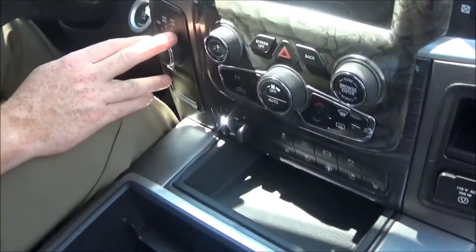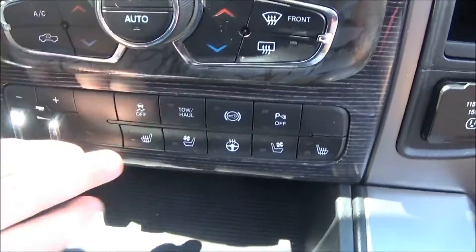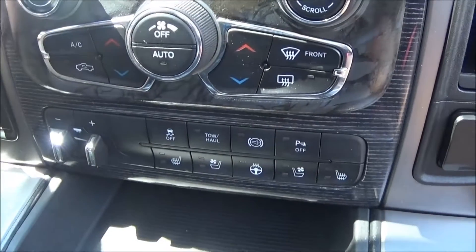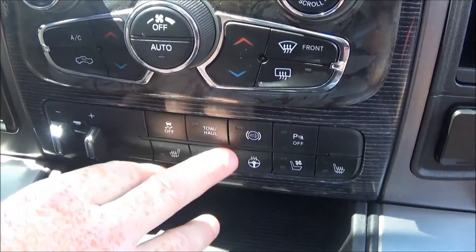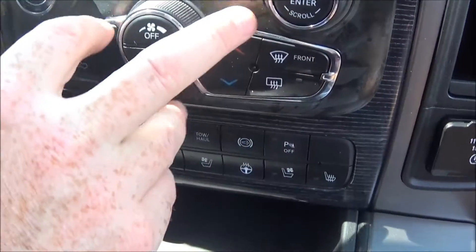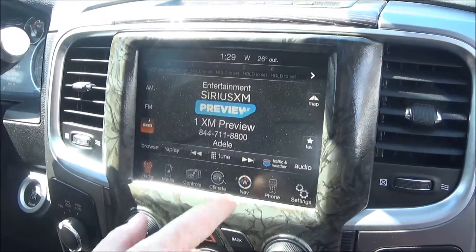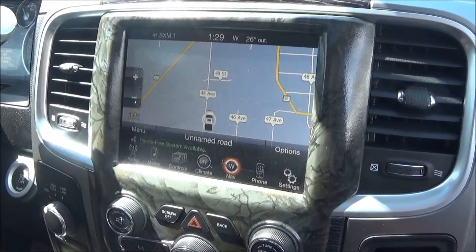Alright, here we are on the inside. Here are your controls for your four-wheel lock and your low. As we move over, your trailer brake, as well as heating and cooling seats along with the heated steering wheel, and it's also equipped with the engine brake as well as your anti-spin and your park sense. Dual climate control and a nice 8.4-inch screen with navigation, and you can pair up multiple different devices.